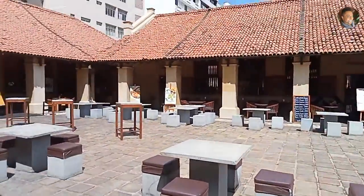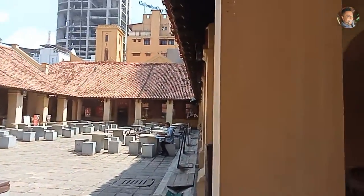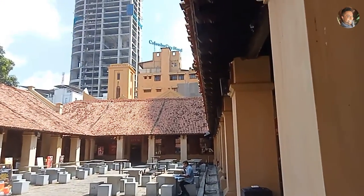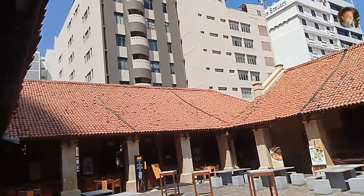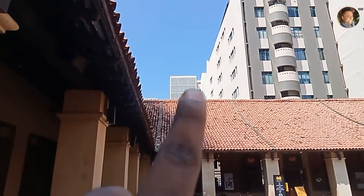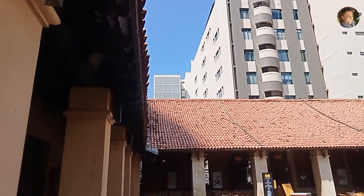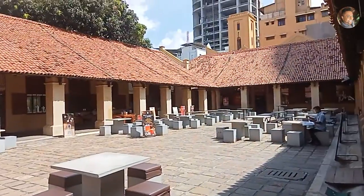This is basically the Dutch Hospital Shopping Precinct. It is right in the middle of Colombo — Colombo 1. You get the Colombo City Hotel and different hotels. There is a lot of building around here. This is the Central Bank building, so this is the Sri Lanka CBD.